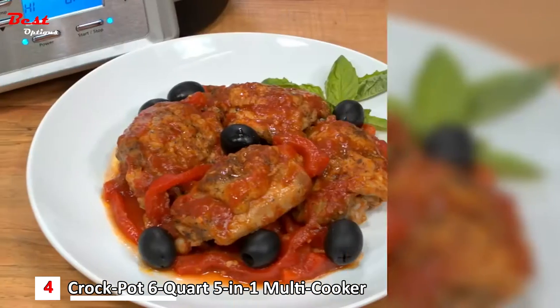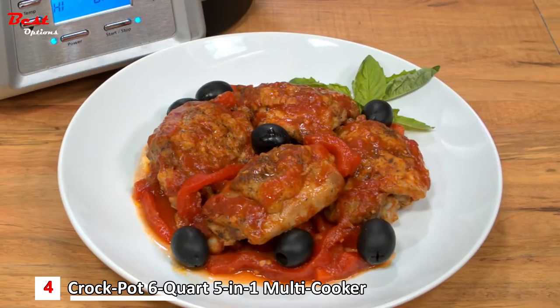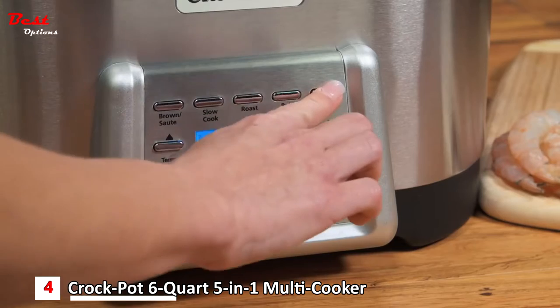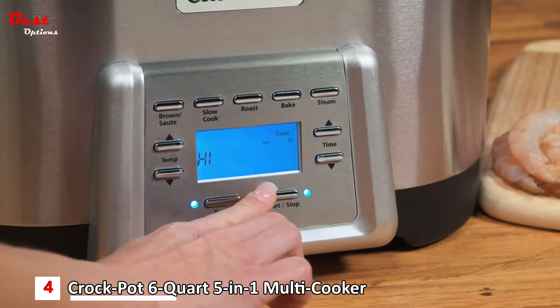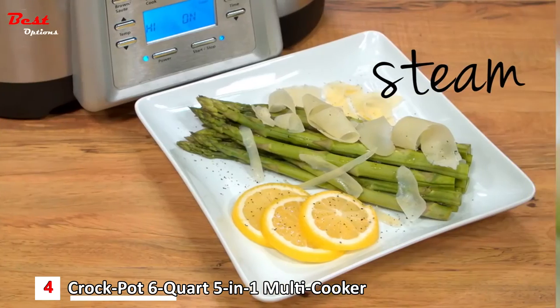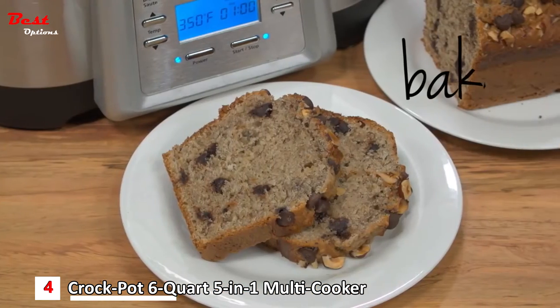Like when preparing a delicious braised chicken dinner, you can first brown, then slow cook until tender and flavorful. The steam function ensures tasty, mouth-watering results for a variety of foods, from succulent shrimp cocktail to a healthy side of steamed asparagus. Baked breads and cakes turn out moist and delicious.